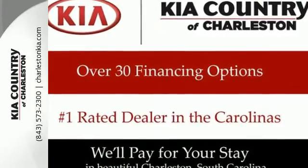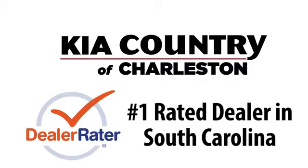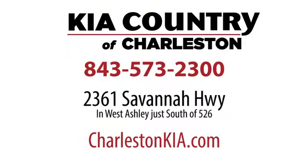See it today. Kia Country of Charleston, the number one rated dealer in South Carolina for the third straight year. Conveniently located at 2361 Savannah Highway in Charleston, South Carolina.